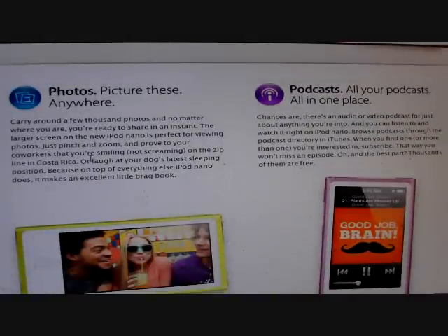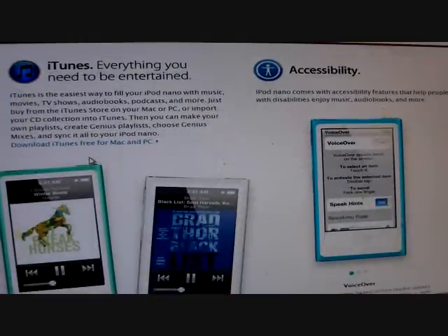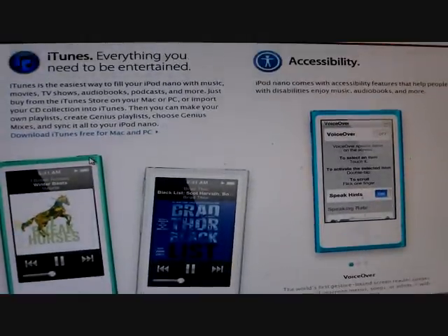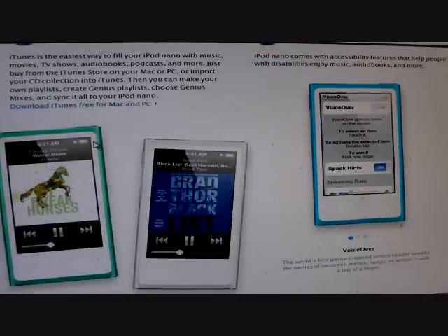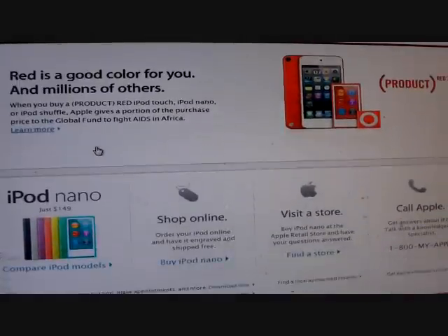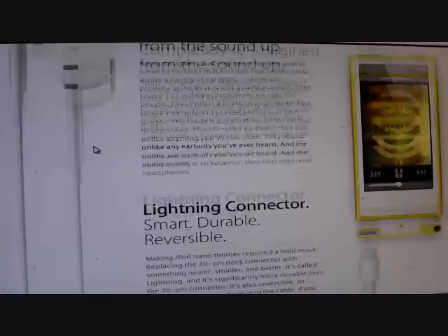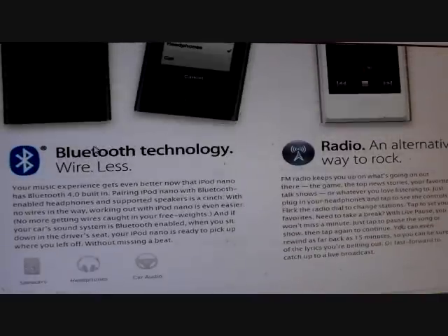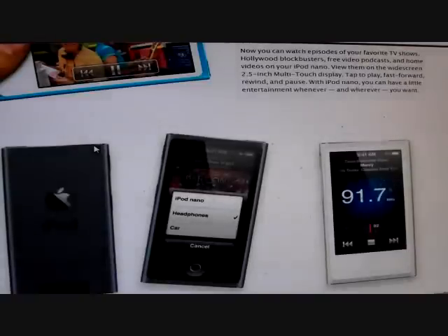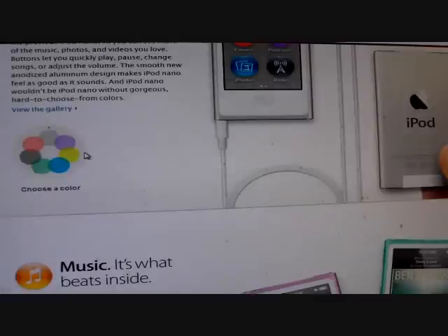You can put pictures on there. The new redesigned iTunes is also coming out, which you can download for free for your Mac and your PC. Overall, my impression of this — not having really picked one up and touched it — I like the new slick design of the iPod Nano, and I'm seriously thinking about picking one up for myself.